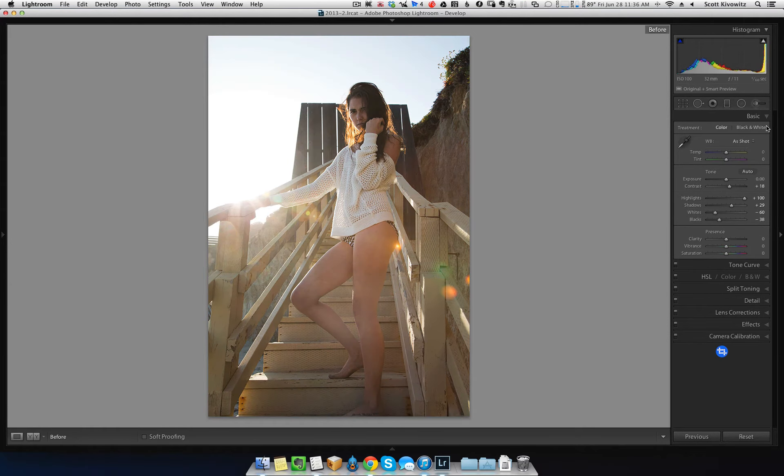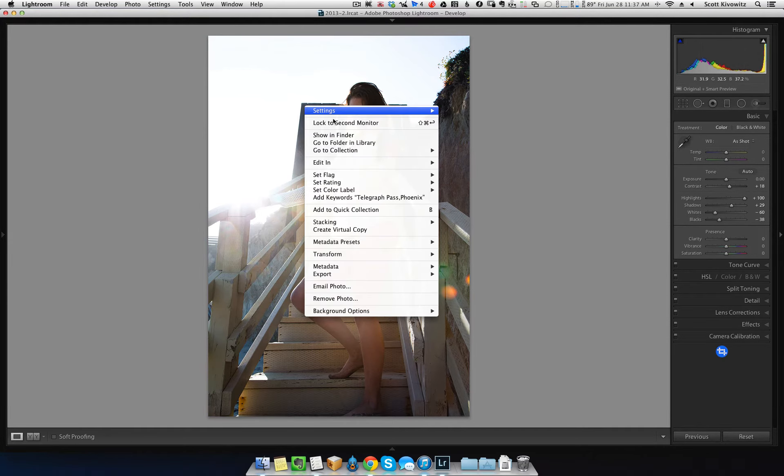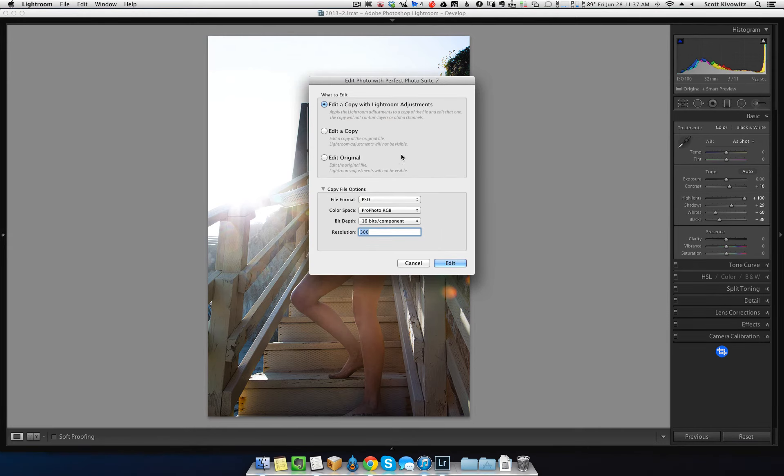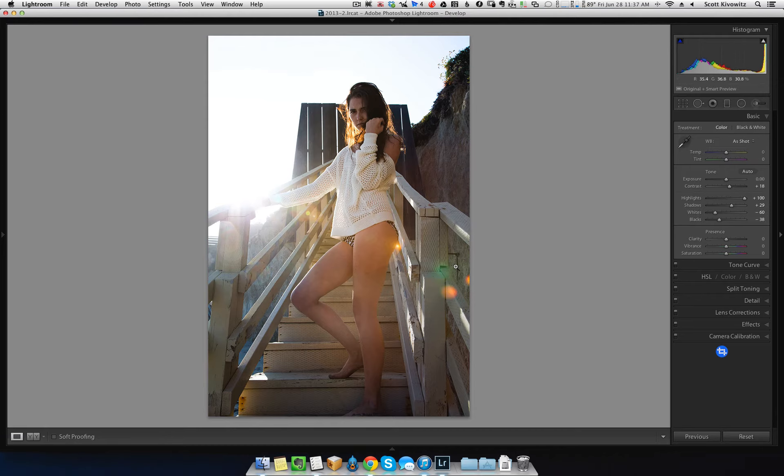Here's the before and here's the after. So let's say we're happy with this. The next thing I would do is bring it into On1 Software. I'd right-click, go to 'Edit In Perfect Photo Suite 7,' edit the copy with adjustments, and hit edit. It'll take a little bit for this to open.